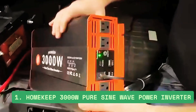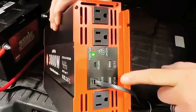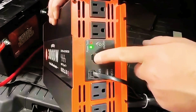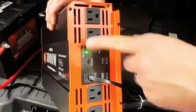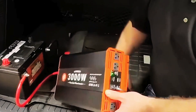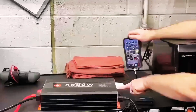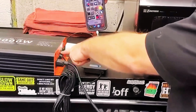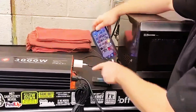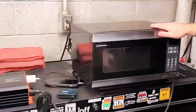Number 1: Homekeep 3000W Pure Sine Wave Power Inverter. The Homekeep 3000W Pure Sine Wave Power Inverter is a top-tier choice for anyone needing reliable off-grid or backup power. With 3000W of continuous power and 6000W peak, it efficiently converts 12V DC to 110V AC. Perfect for RVs, trucks, homes, or outdoor setups.